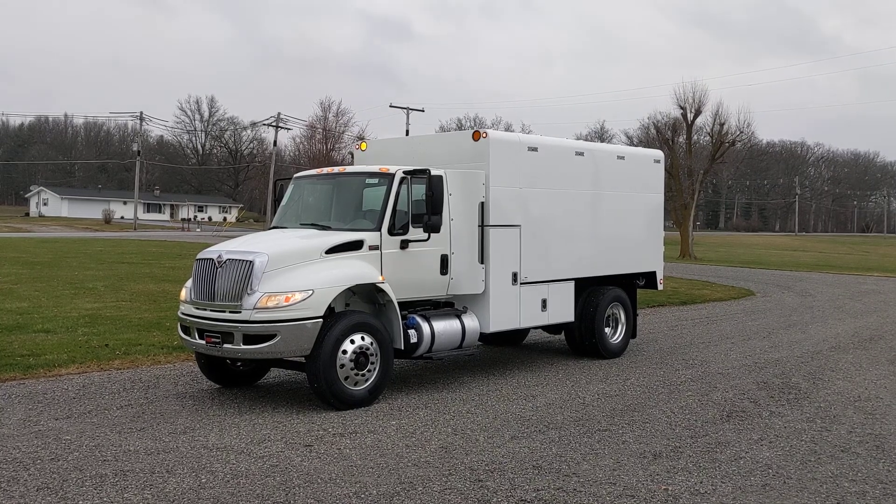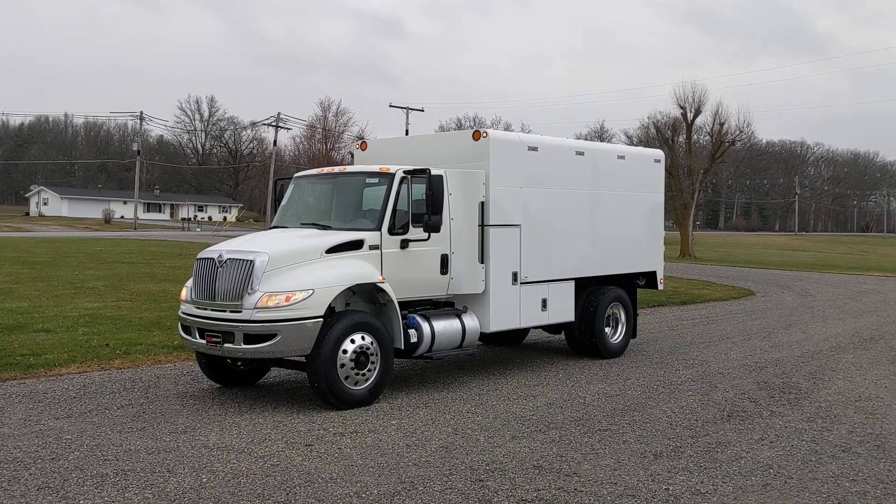Hello! Brent wanted me to take a quick walk around this truck so you get a look at it real quick.